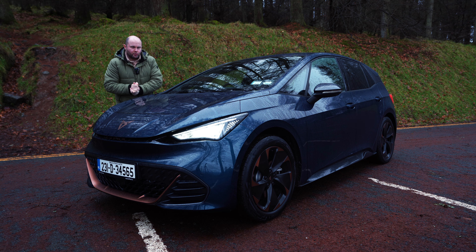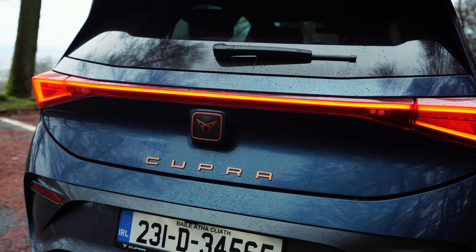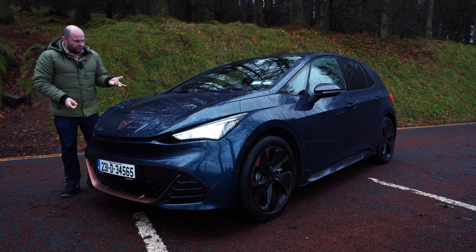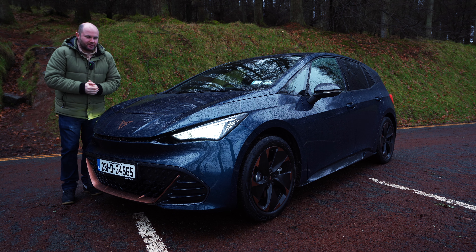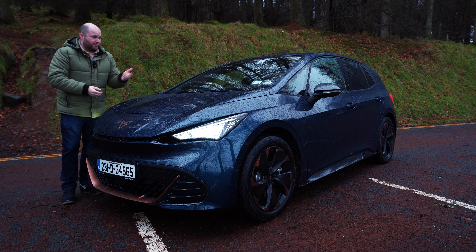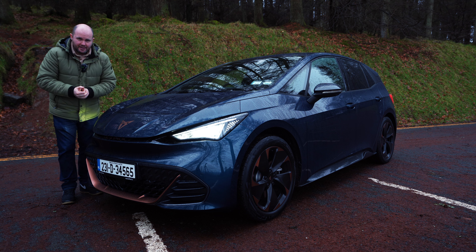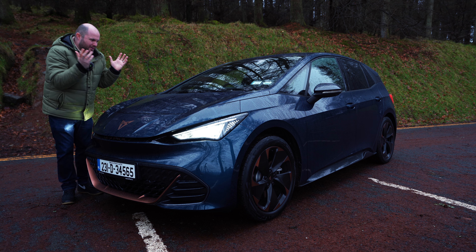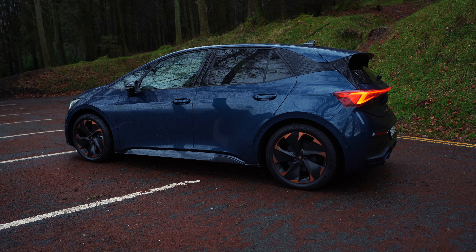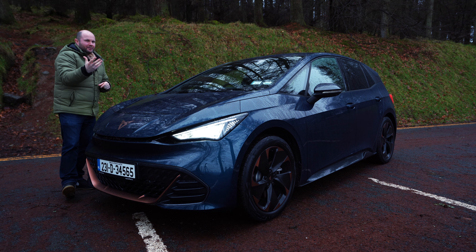The eagle-eyed people amongst you will have spotted that I've had this exact car on the channel before. But much like our phones these days, cars can suffer from software glitches, and this car had lots of them. The last time I filmed it, the reverse camera didn't come on, there were lots of errors and bugs on the screens. So I said, how about we get this updated and I'll have a look at it then — and that's what I'm doing today here on I'll Be On Cars.